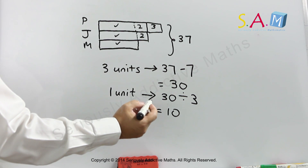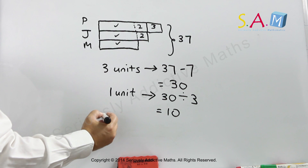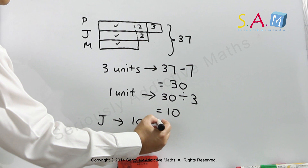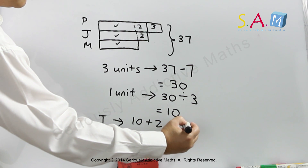So I'm going to find out how old Joseph is. One unit is 30 divided by 3, which is 10. So Joseph, in this case, must be 10 plus 2, which is 12 years old.